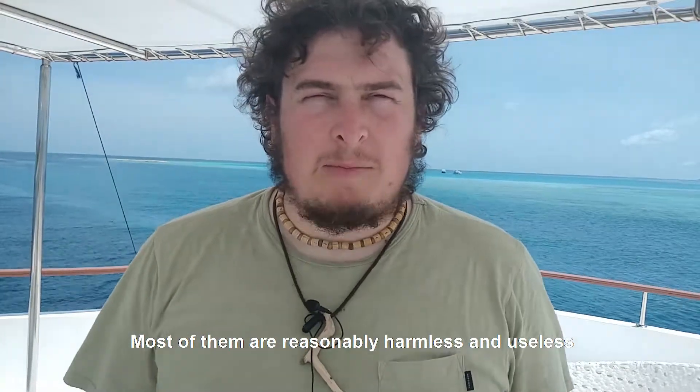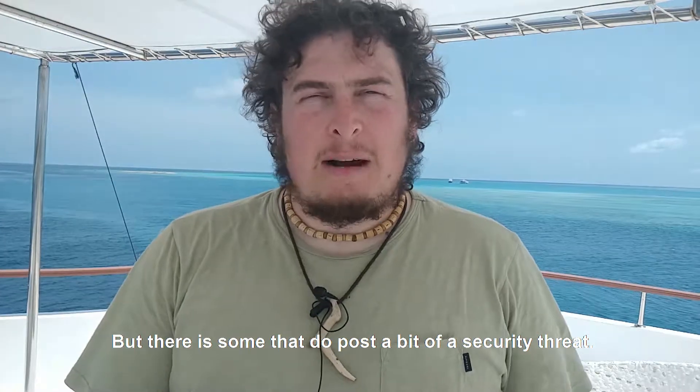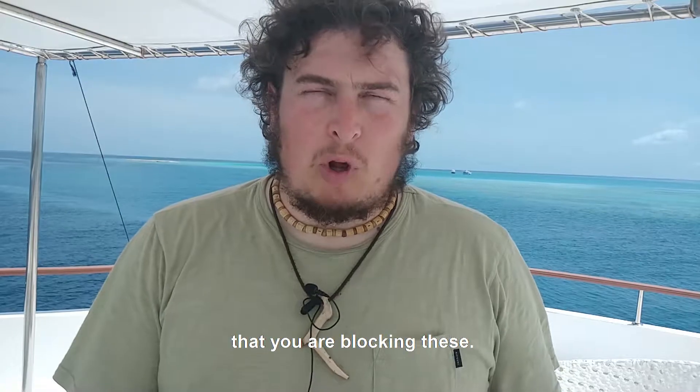Most of them are reasonably harmless and just plain annoying, but there are some that do pose a bit of a security threat, so it is important to make sure that you are blocking these.